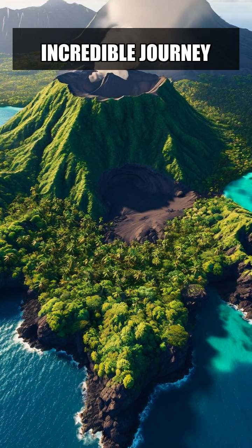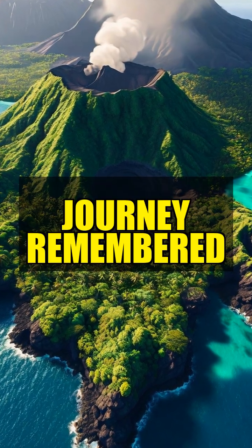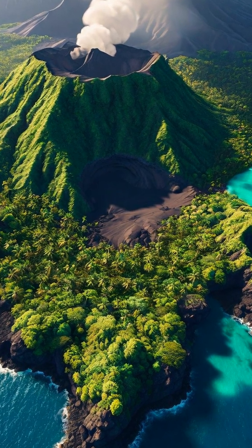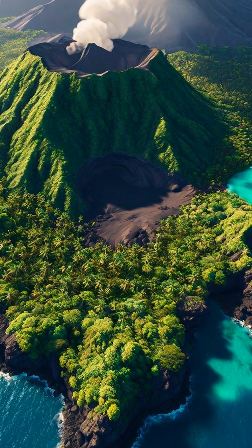Volcanoes are not just destructive forces — they are also creators of new life and landscapes. The next time you see a volcanic island, remember the incredible journey it took to rise from the ocean depths.